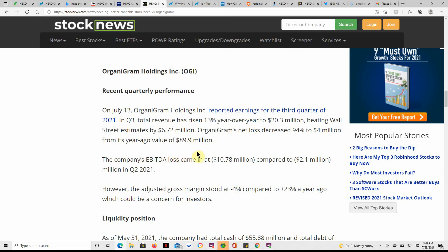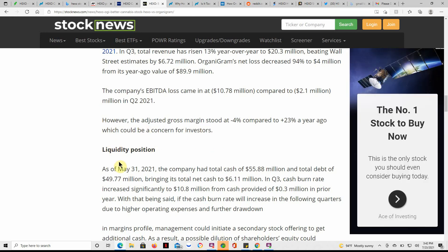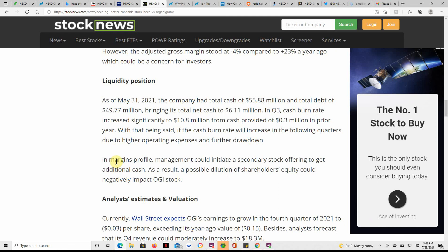The company's EBITDA loss came in at $10.78 million compared to $2.1 million in Q2 of 2021. However, the adjusted gross margin stood at minus 4% compared to plus 23% a year ago, which could be a concern for investors. As of May 31st, 2021, the company had total cash of $55.88 million and total debt of $49.77 million.